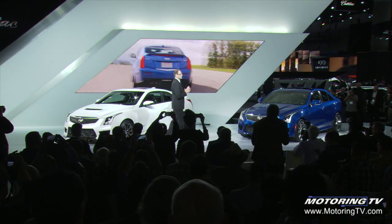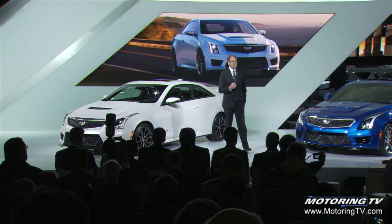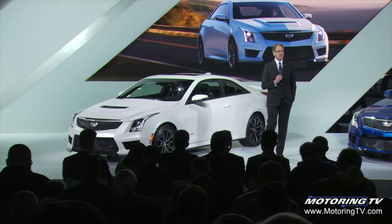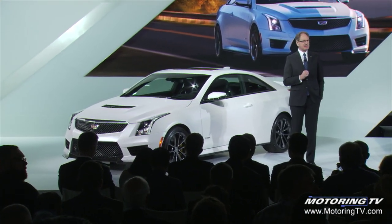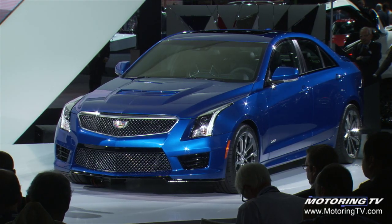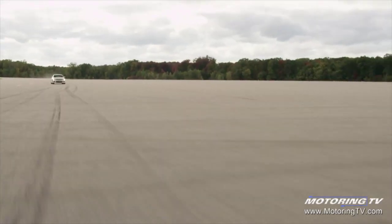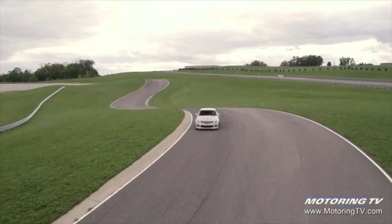V-Series attracts a younger, more affluent buyer to the brand than the standard car. The ATS-V is designed to eclipse the very best that our European competitors can master in the segment. The number one source of conquest sales for the ATS is BMW. We're here to capture all the market we can and let these new Cadillacs speak for themselves.